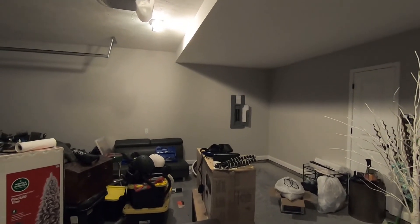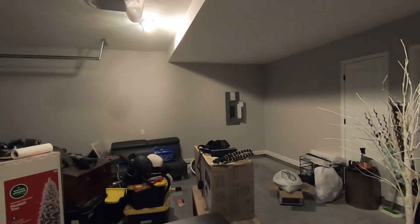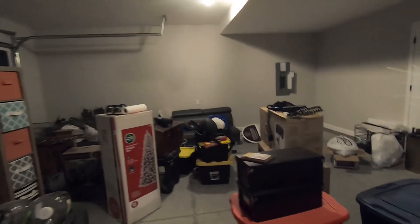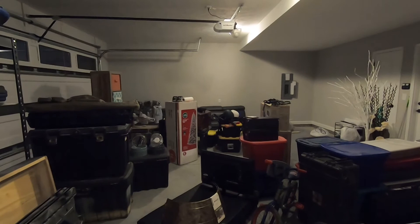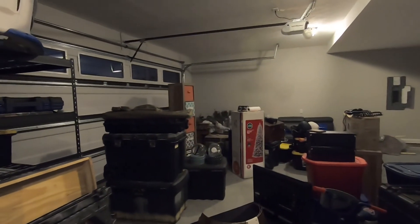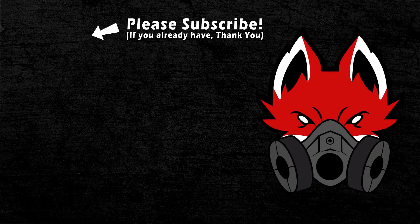Just like that, one chapter closes and another chapter begins. The channel started in this garage, it grew in this garage, and it got me to almost 2,000 subscribers where we sit right now. I will always be grateful for where I started. As one door closes another one opens, and I look forward to seeing what the next plan or next iteration of the channel is going to be.